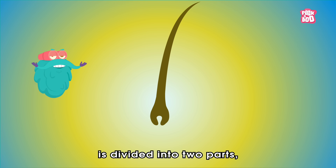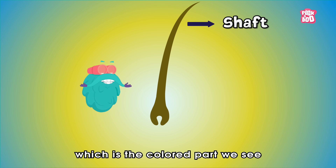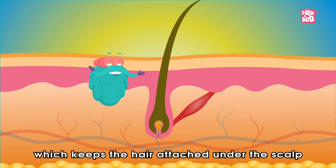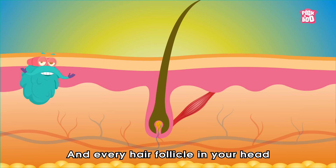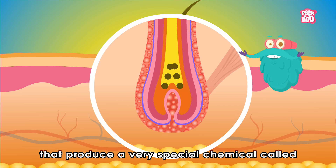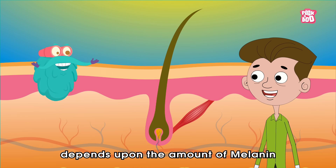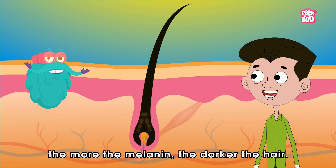Your hair is divided into two parts: the upper part, known as the shaft, which is the coloured part we see growing out of our heads; and the lower part, called the root, which keeps the hair attached under the scalp into a little sac called the follicle. Every hair follicle in your head contains cells called melanocytes, that produce a very special chemical called melanin, which gives your hair its colour of brown, blonde, black, etc. The shade of someone's hair depends upon the amount of melanin each hair has — meaning the more the melanin, the darker the hair.